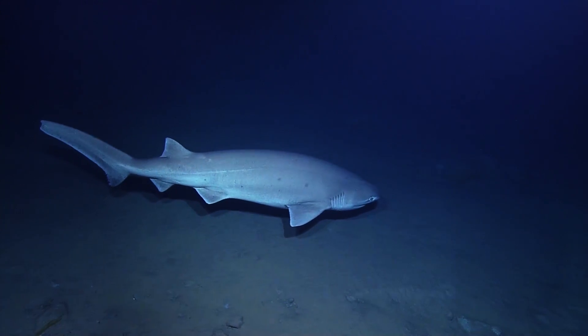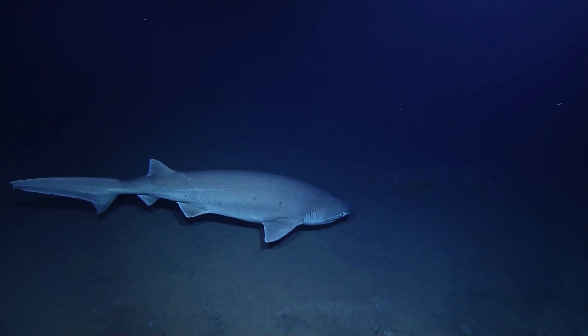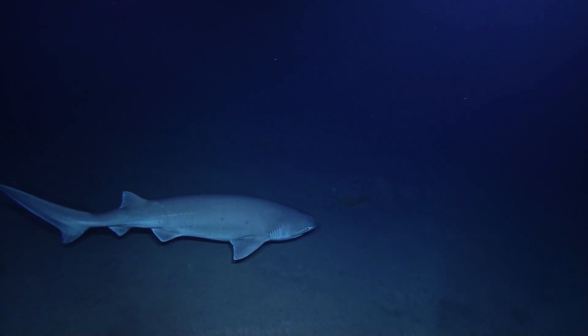Good morning to Ladd Elementary in Fairbanks. Apparently one of their students just finished a presentation on six-gill sharks. We're sorry we couldn't get this to you sooner. Glad we could deliver.